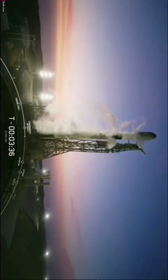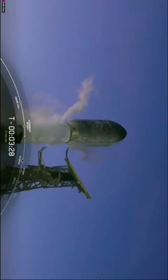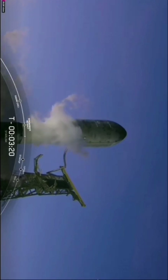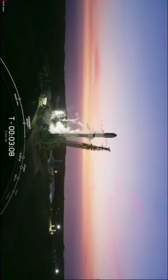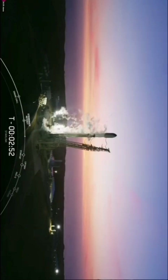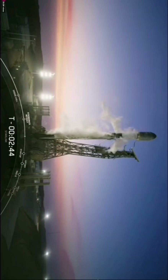Once the transporter erector finishes its slight lean back, it'll stay in this position until the rocket is ready to leave the pad, then pull back in a much more rapid fashion. Stage one LOX load is complete, and with that call, the Falcon 9 is nearly done with fueling — just the second stage LOX tank to go.